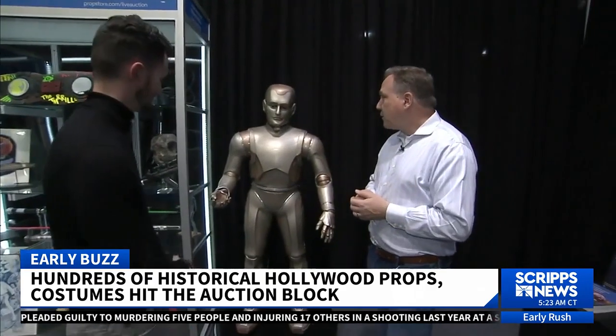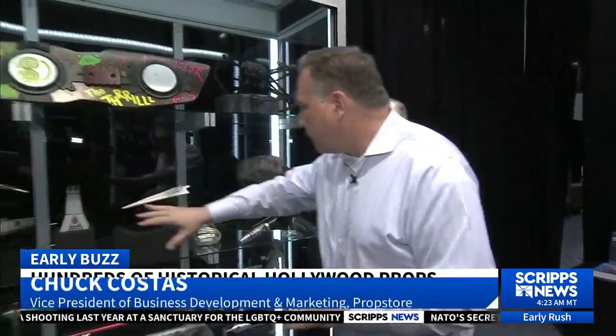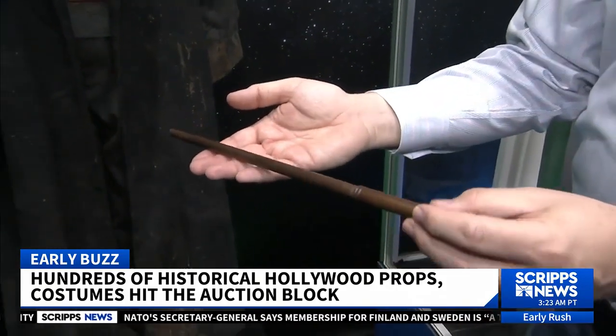That looks like Robin Williams. It does, and he was in this at one point. This is from Bicentennial Man. In a warehouse outside Los Angeles sits a treasure trove of Hollywood history. This is part of the Death Star. The Batman costume in the middle is from Batman Returns. This is from the second movie, Chamber of Secrets. This is Harry's wand — that's the actual wand, one of his wands.